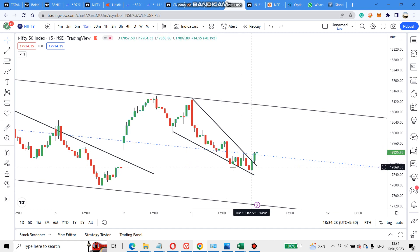It has formed a wedge pattern and has now come out of the wedge pattern, so it can go up. We don't know how long it will go, but the first target is up to this candle level.